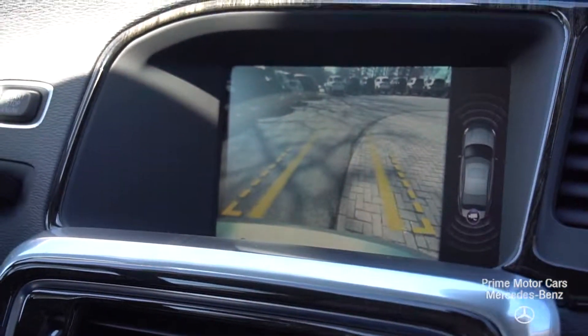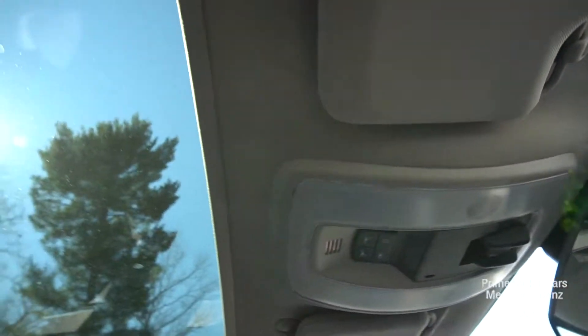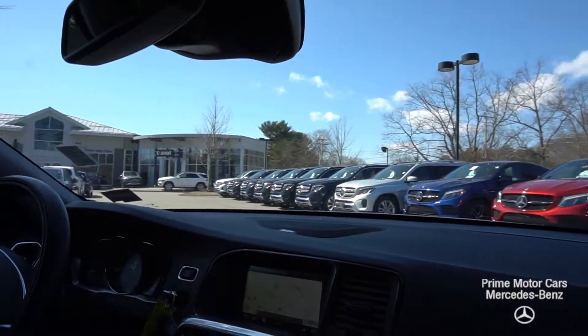And as you come up to the headliner, I'm going to show you three programmable garage door openers, my lighting controls, and a beautiful sunroof. I do have all my environmental controls, media controls, heated seat, and heated steering wheel right here at my fingertips.